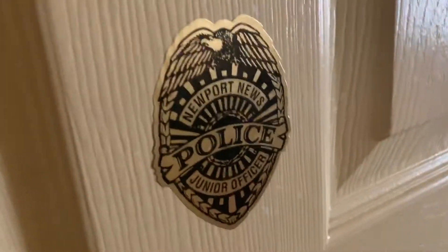This is our first bedroom, which looks like it was occupied by a Newport News junior police officer. It has freshly painted walls in great condition and a large closet — there's just some clutter that needs to be removed. The house is being sold strictly as-is.